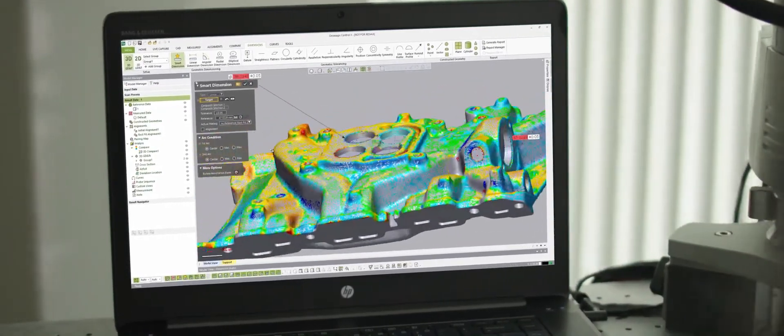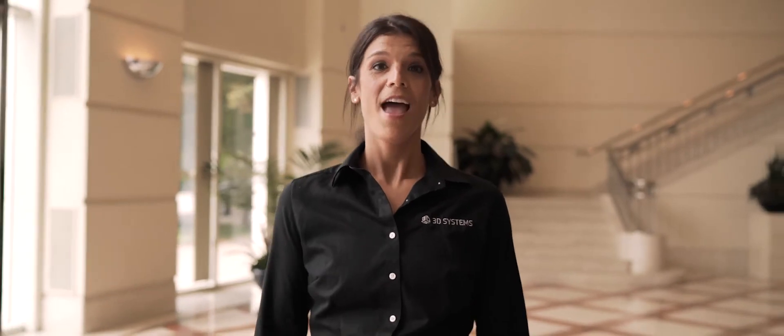We know how to meet your quality assurance needs. Our software products are not only equipped to give you efficient solutions to complex problems, they're backed by a team of people waiting to help you do it. At 3D Systems, our people know software.